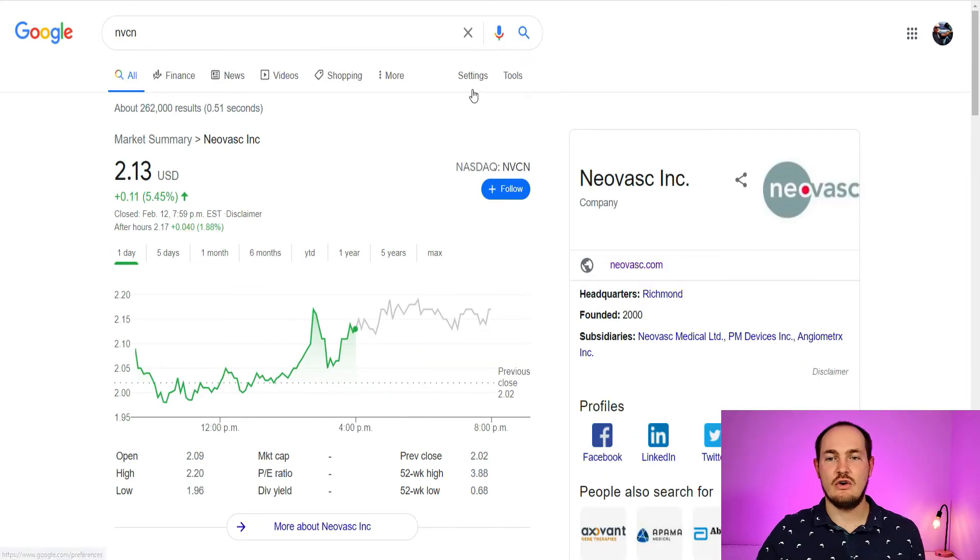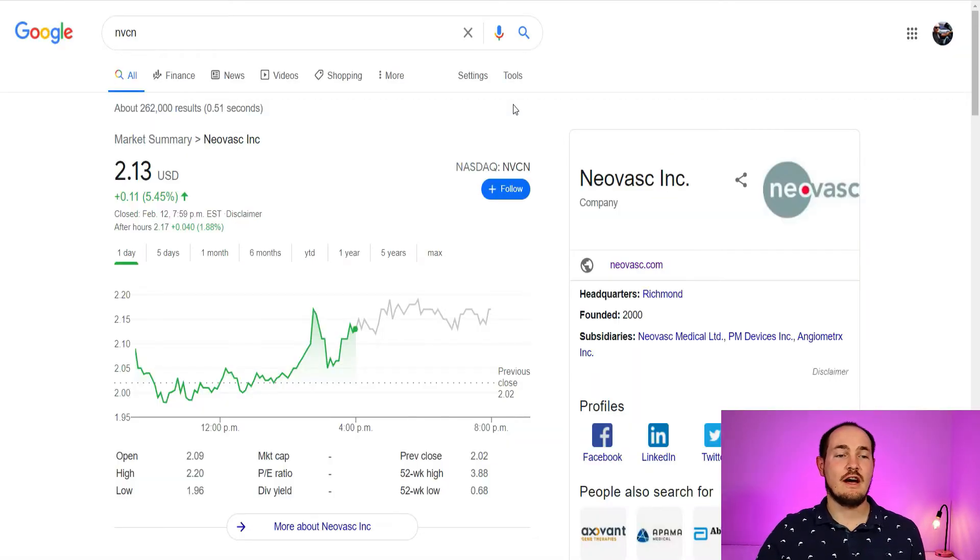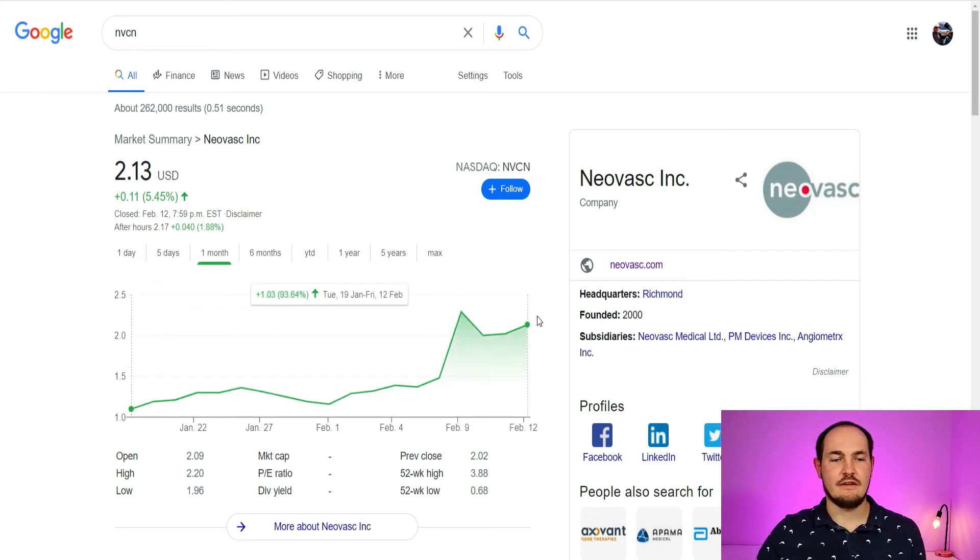Next company I'm going to talk to you about is Neovask Inc, ticker NVCN. Neovask is a specialty medical device company that develops, manufactures, and markets products for the rapidly growing cardiovascular marketplace. In particular, their products include TR technology in development for transcatheter treatment of mitral valve disease and treatment of refractory angina. Last trading day they went up 5% within the day and another 2% in aftermarket. Looking at the one month chart, they gained 93%.